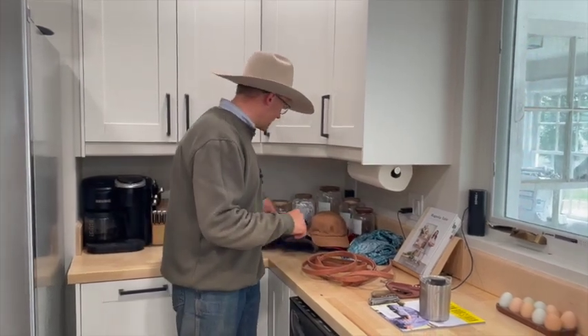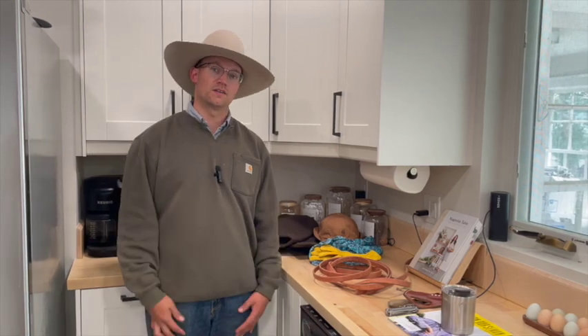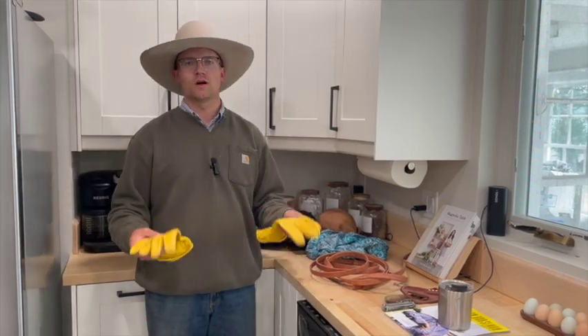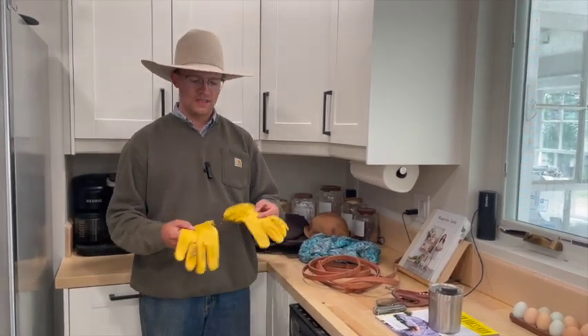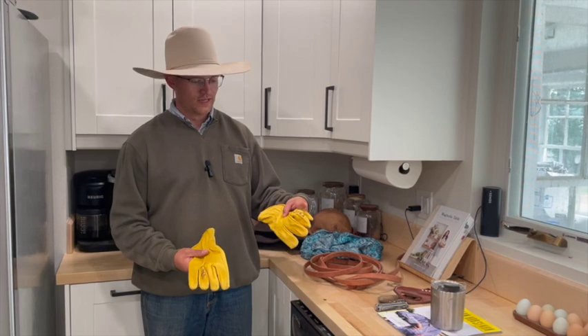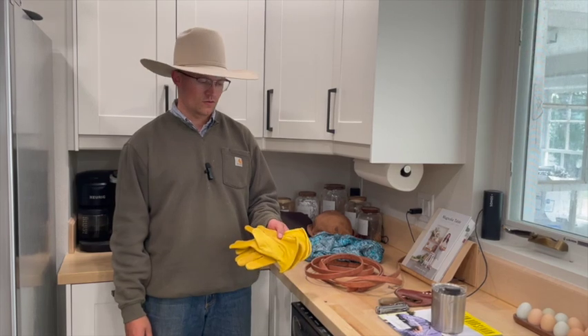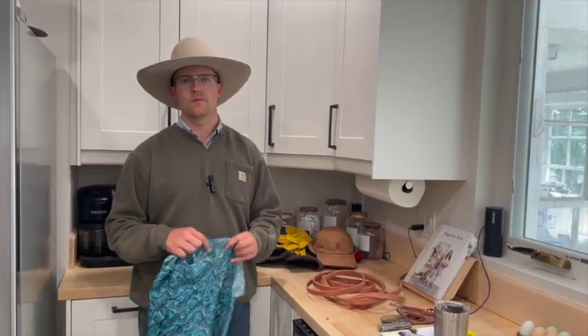Cotton gloves are something a lot of cowboys wear — they don't have any grip on the hands, they're basically just an insulating layer. Sometimes that's all you wear and sometimes you put them inside other gloves. A big tube of cotton gloves will go a long way. You can assume most adult men will wear a large. The other option is leather gloves — a natural material — but sizing matters more there, so you need a good idea of their hand size. Leather gloves are never a bad gift if you know them well.